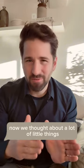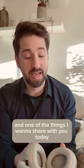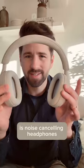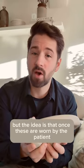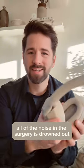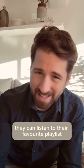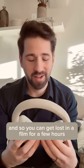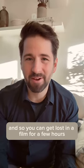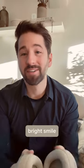We thought about a lot of little things to help with that, and one of the things I want to share with you today is noise cancelling headphones. Once these are worn by the patient, all of the noise in the surgery is drowned out, and if the patient chooses, they can listen to their favourite playlist. We can even link these up to one of the screens, so you can get lost in a film for a few hours and come out the other end with a new confident bright smile.